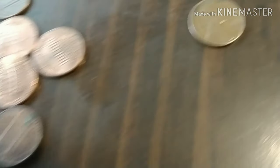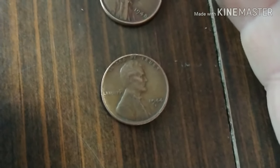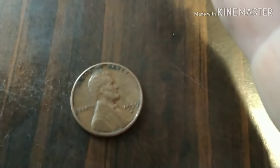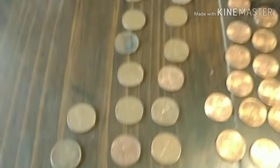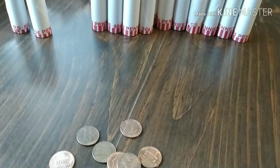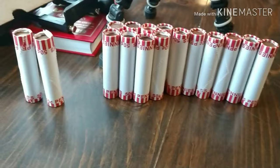Alright guys, going through this roll here. Just picked up this 44D and this 59D — I'll need to check. A couple more Canadians, a couple more 2009s. 16 rolls left to go. Hopefully we find some more weedies. See you guys in a minute.